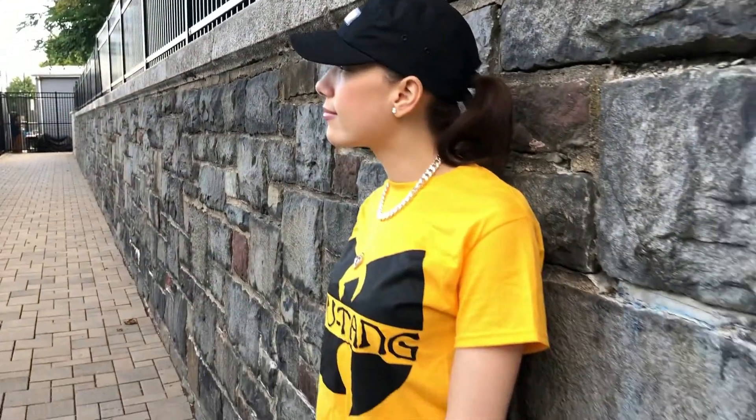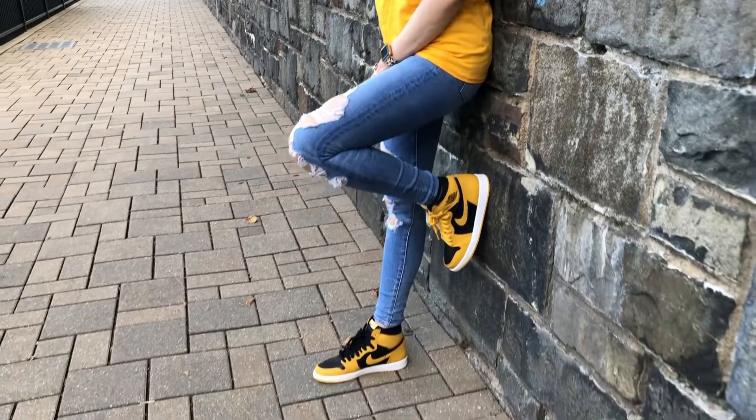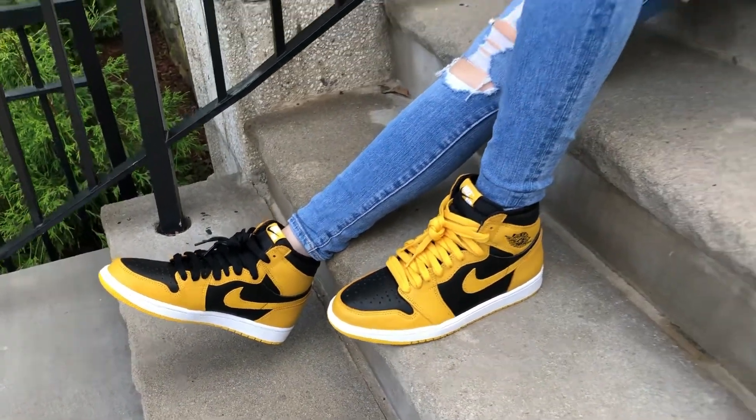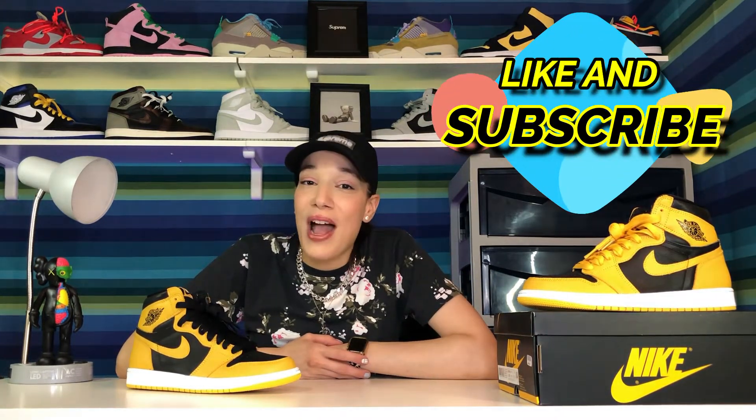I went for regular mid-wash jeans for the bottoms. I know I'm always choosing jeans, but I want to be relatable — most people wear their Air Jordan 1s with jeans. You can always style your Air Jordan 1s with any color jeans you like, as long as you have a nice top that matches or just go for something simple. My main focus was to show and appreciate this beautiful shoe.